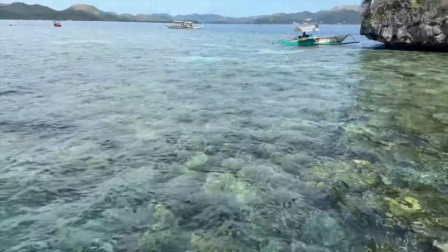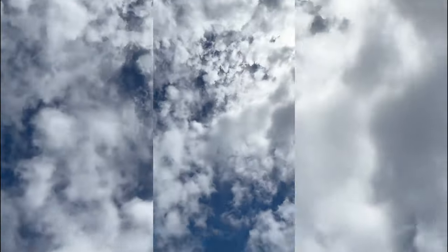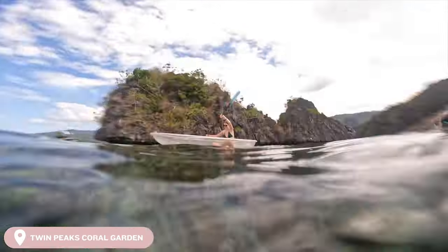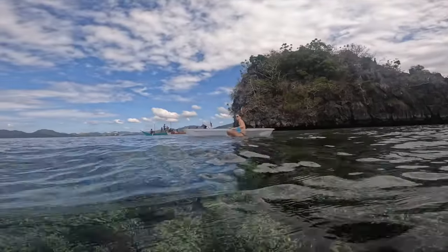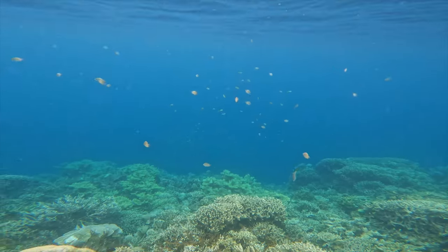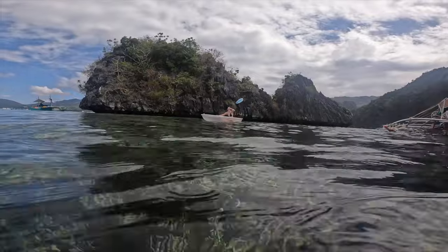We have had lots of luck with turtles on this trip — definitely watch my Cebu vlog if you haven't already! Our second stop of the day was meant to be Barracuda Lake, but it was crowded with a lot of boats at the time, so instead our guide took us to Twin Peaks Coral Garden, which is a well-known snorkel location. The water was so clear you could see the coral from above the water. Jack did some snorkeling while I ventured out on the kayak for the first time, and this was a lot of fun.